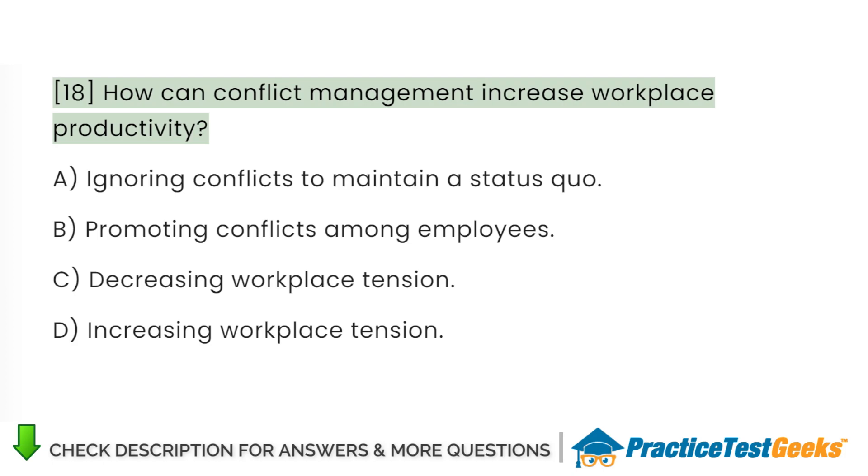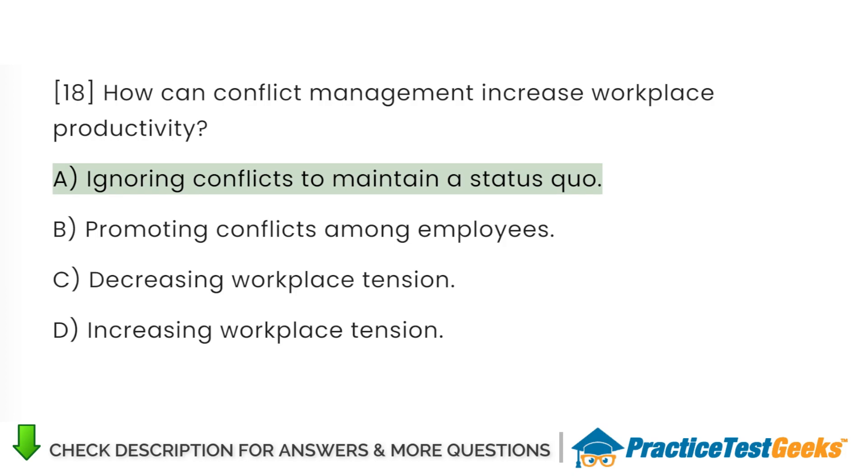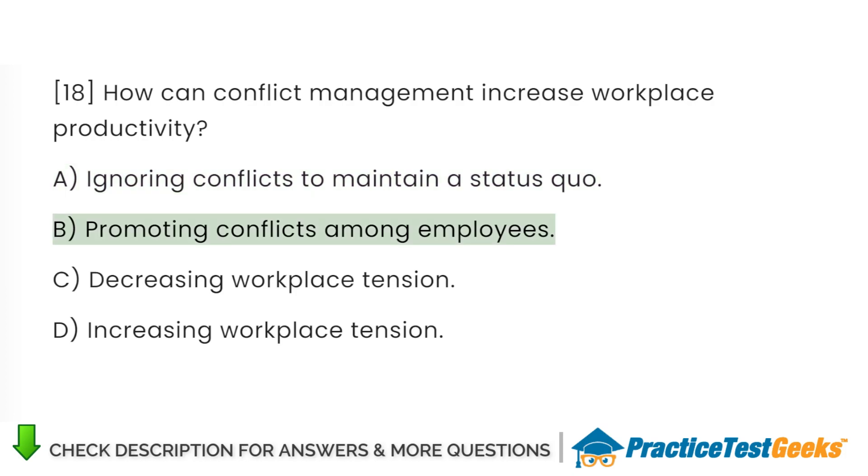How can conflict management increase workplace productivity? A. Ignoring conflicts to maintain a status quo. B. Promoting conflicts among employees. C. Decreasing workplace tension. D. Increasing workplace tension.